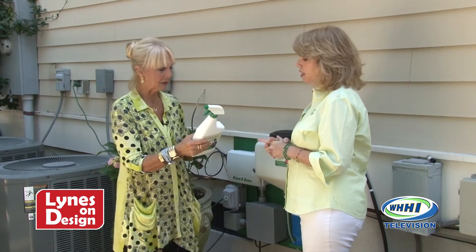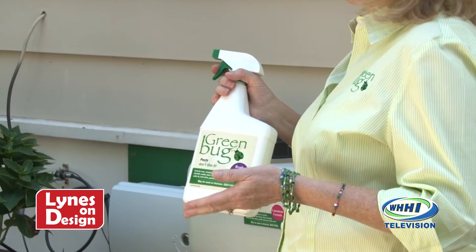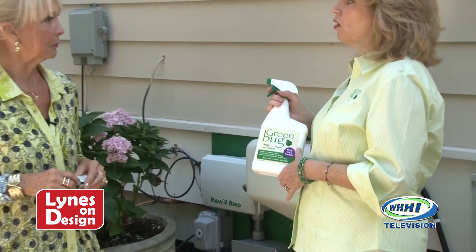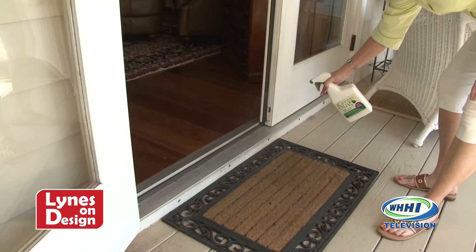This is actually the same formulation that goes through the Green Bug system. This one's water-soluble and you can use it inside your home for all of your own pest control needs — for example, spraying your corners, or if you have a breakthrough of ants or a roach, that kind of thing. If you don't have an irrigation system, you can use this product through a backpack sprayer or a pump sprayer. The beauty of the Green Bug system is it's completely automatic.